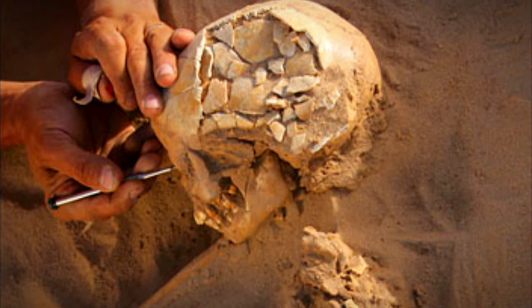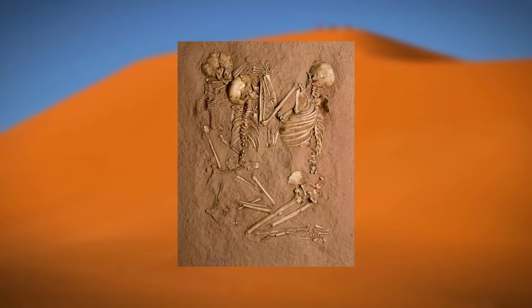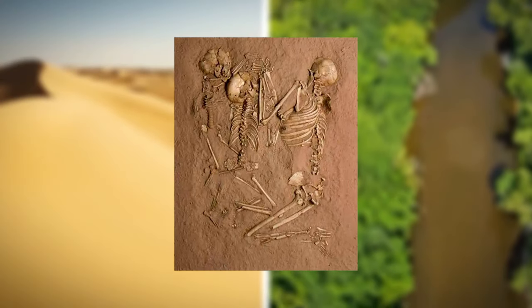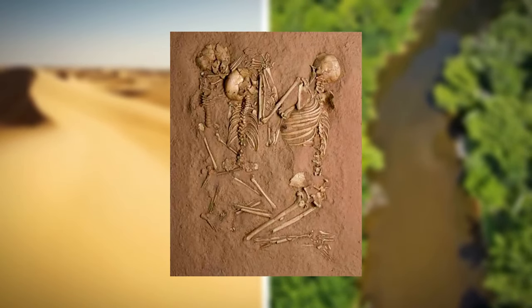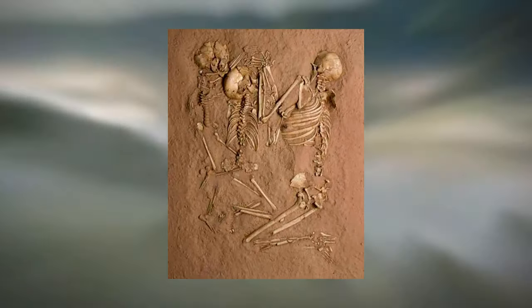Their artifacts included jewelry made of hippo tusks and clay pots. The most engrossing discovery is a triple burial — a man, a woman, and two children aged 5 and 8 years old, found while hugging each other.